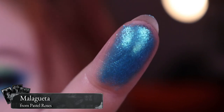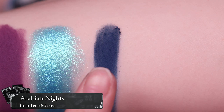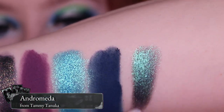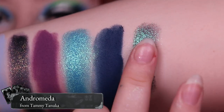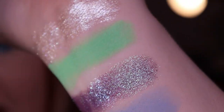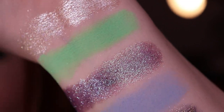Next up we have Nectar from Glaminatrix — a gorgeous pigmented purple matte, relatively deep but not super deep. You can see how pigmented it is. Next we have a beautiful bright blue from Pastel Roses called Malagueta, which shifts to both green and pink. I bought it loose but pressed it dry and it had binders so it's really beautiful and easy to press — just look at how it looks after the full swatch. Then we have the deepest matte, Arabian Nights by Terra Moons, super pigmented and so deep. Last but not least, Andromeda by Tami Tanuka, a deeper version of Mistress of the Seafoam that goes from tealish blue to purple with green as well.